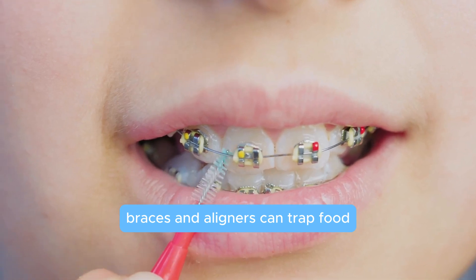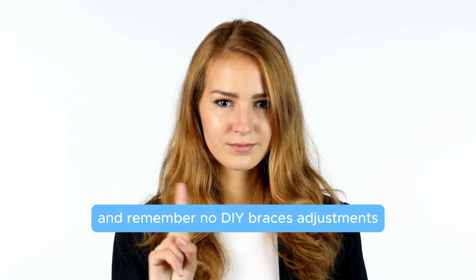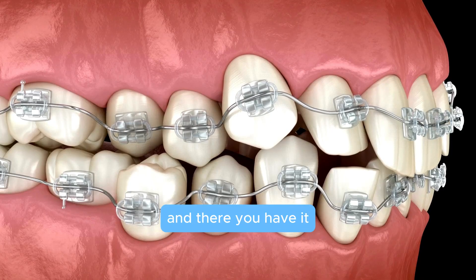Practice great oral hygiene — braces and aligners can trap food, so brush and floss diligently to avoid cavities. Also, care for your devices: avoid hard foods that could damage your braces, and remember, no DIY braces adjustments.